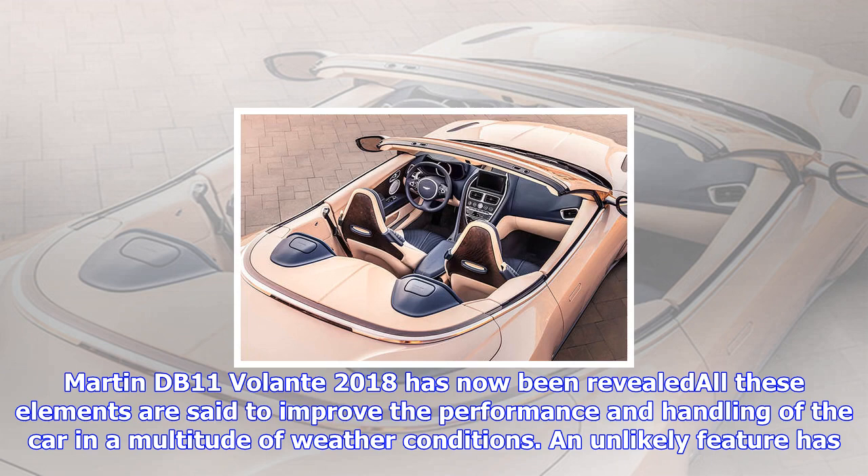The Aston Martin DB11 Volante 2018 has now been revealed. All these elements are said to improve the performance and handling of the car in a multitude of weather conditions.